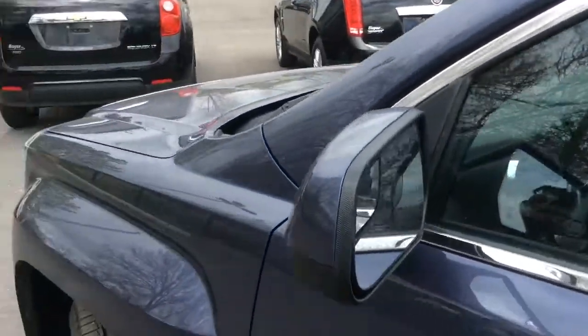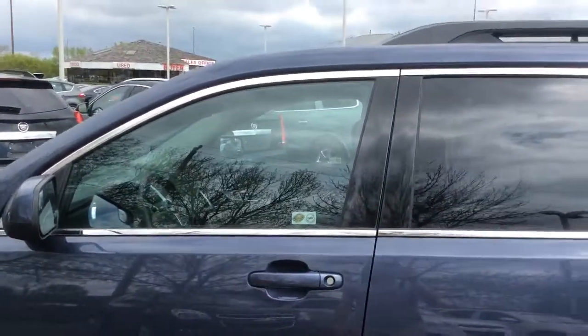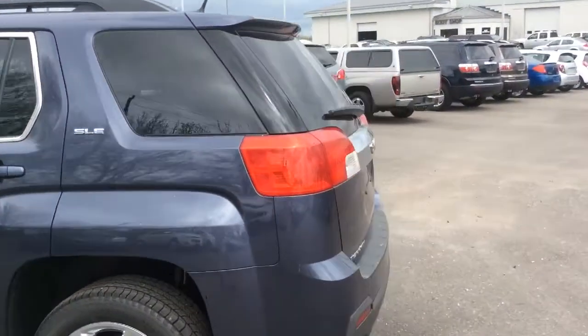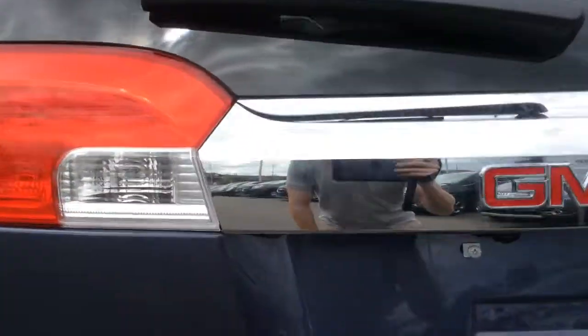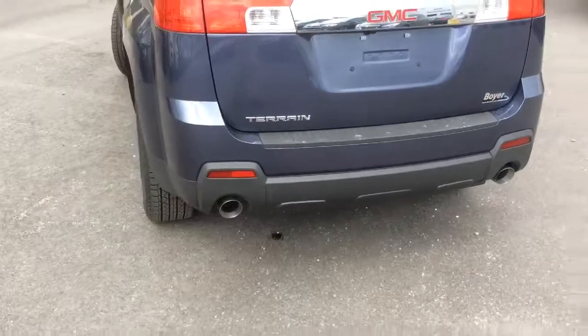The side mirrors are heated and there's a blind spot mirror. There are roof side rails and deep tinted glass on the rear windows. There's a rear window wiper and a rear vision camera just above the license plate area. With the V6 engine there's dual exhaust.